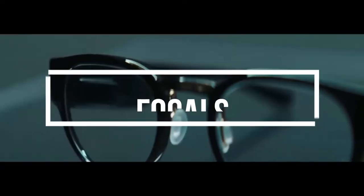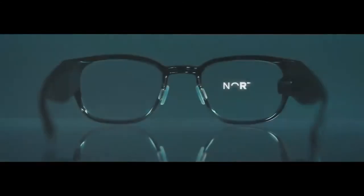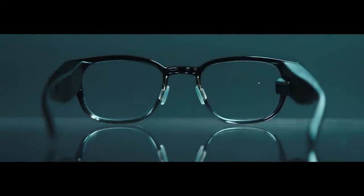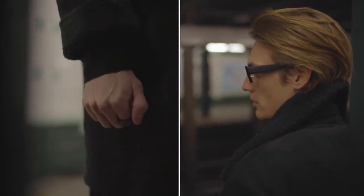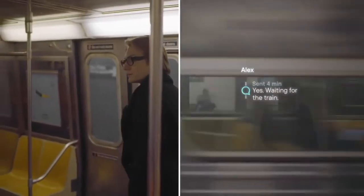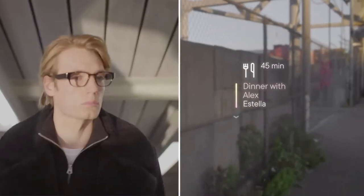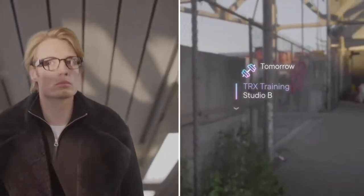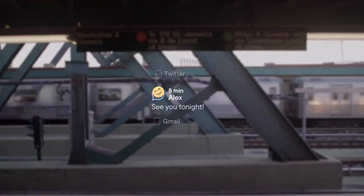Number 4 on the list is the Focals by North. The Focals are technically AR glasses, but they're not focused on gaming or content consumption. The product is designed to move notifications from your phone to your sightline — it's a bit like an Apple Watch for your face. These notifications include the date and time, the weather, text notifications, email reports, scores, and turn-by-turn navigation and more.